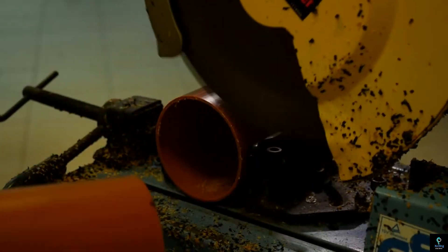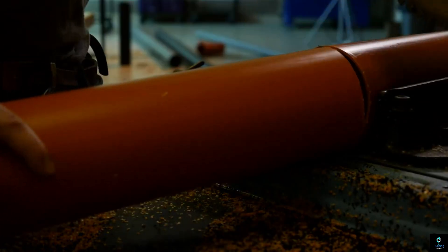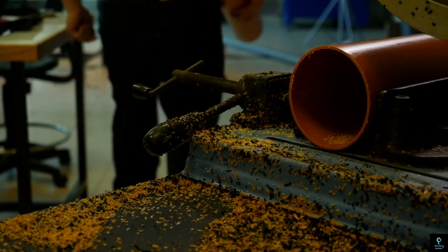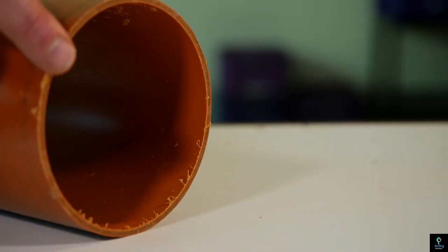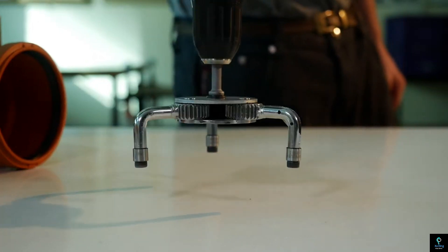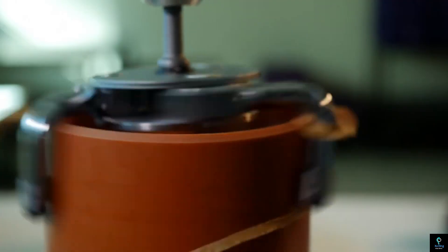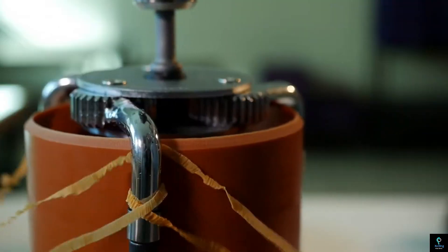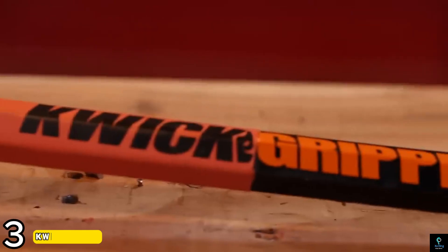Number two: Spider Burr. The Spider Burr is a revolutionary tool for efficient pipe chamfering. Its unique self-adjusting design quickly and accurately removes burrs from plastic pipes of various sizes. Designed for use with a standard electric or cordless drill, this time-saving tool offers precision and ease of use.